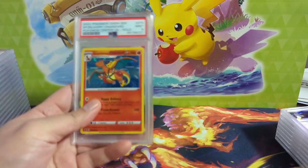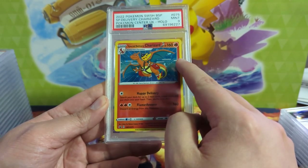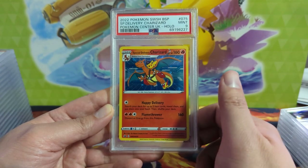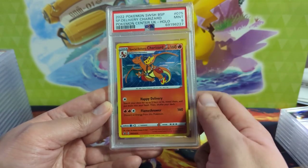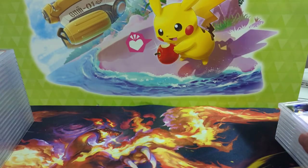Moving on to another recent card — Special Delivery Charizard. Yeah, the printers are just going crazy. This one got a 9, which makes sense — the centering is not great. It's another example of Charizard where they're just making so many copies. I think you could pick these codes up for like five bucks on eBay, but again, centering is pretty tough.